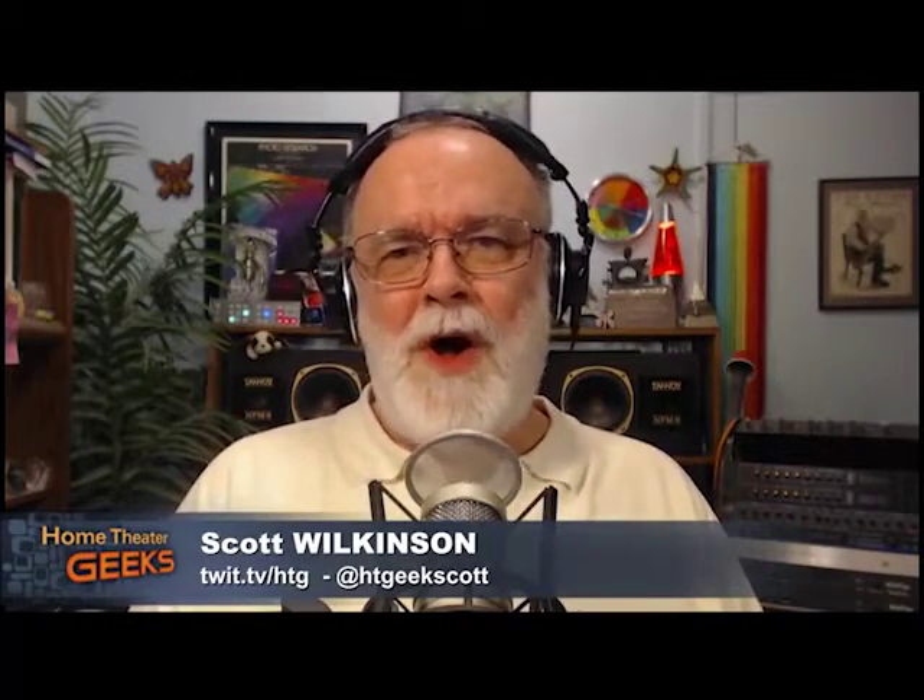Hey there, Scott Wilkinson here, the home theater geek and editor of avsforum.com. This week I've got a panel of revered journalists who all were at CEDIA — the Custom Electronics Design and Installation Association Expo — last week in Dallas, Texas, and we're going to talk about what we saw and heard there at the show.